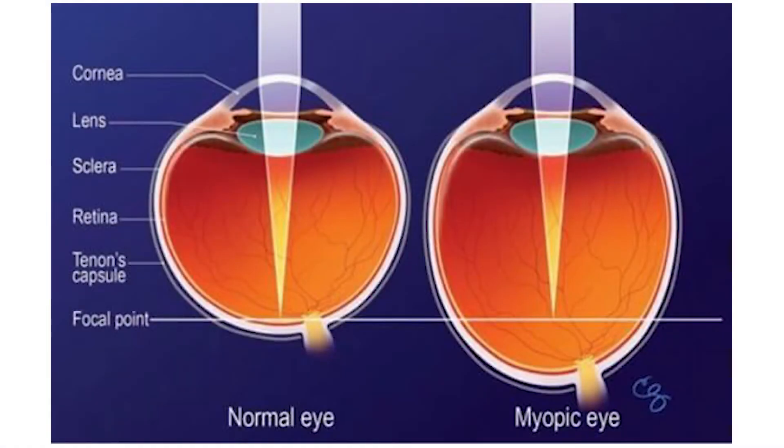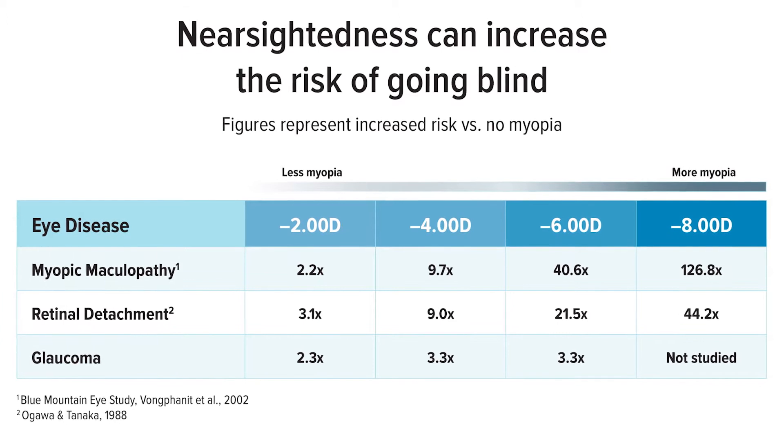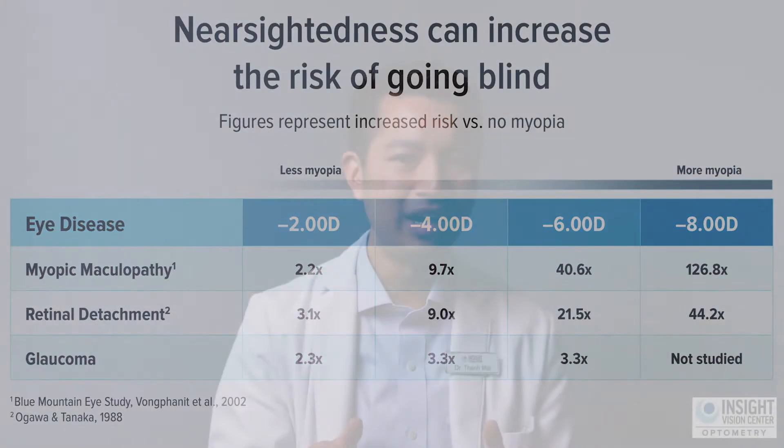Kids are not spending enough time outdoors, they're looking at screens all day long, and just recently we've seen more kids need glasses than ever before. The reason why is because those environmental stresses cause their eyeball to grow too long too fast. So how do we stop the eyeball from growing too long so fast?